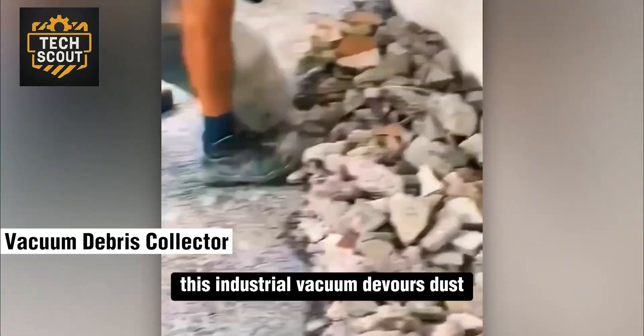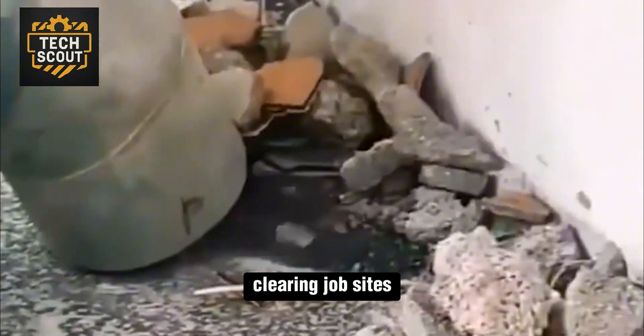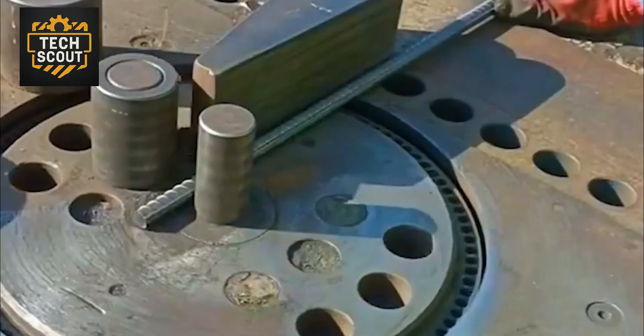This industrial vacuum devours dust, chunks of concrete, and rubble in seconds, clearing job sites faster than traditional sweeping systems.